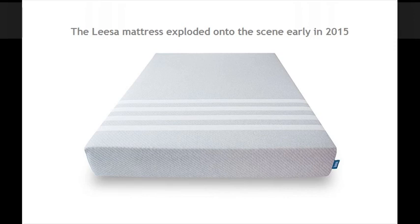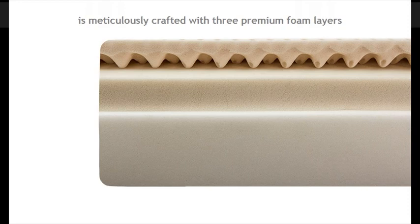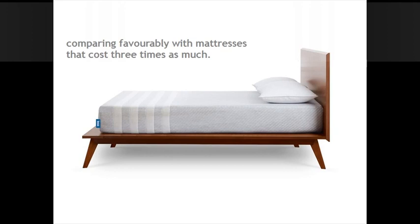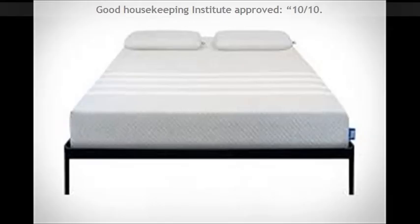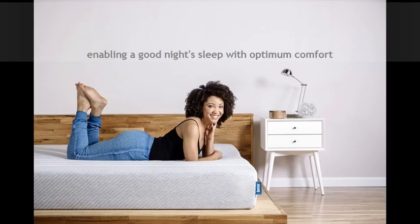The Casper mattress exploded onto the scene early in 2015. The beautifully designed Casper mattress is meticulously crafted with three premium foam layers for cooling comfort and support, comparing favorably with mattresses that cost three times as much. Good Housekeeping Institute approved — 10 out of 10, maximum marks across design and performance — enabling a good night's sleep with optimum comfort.